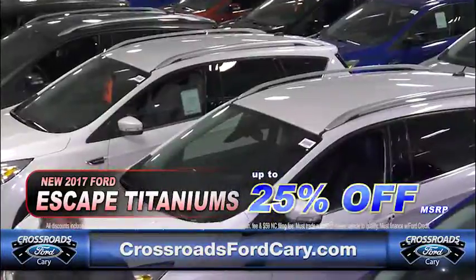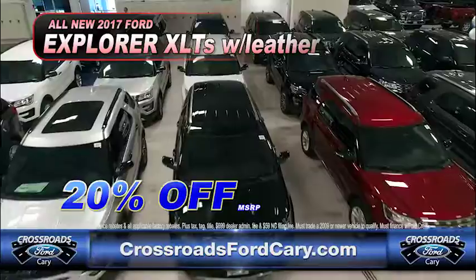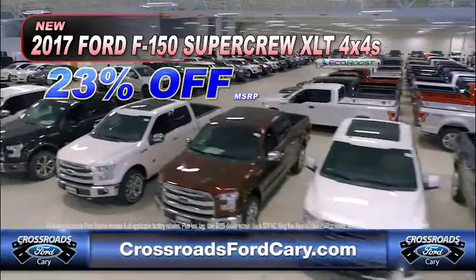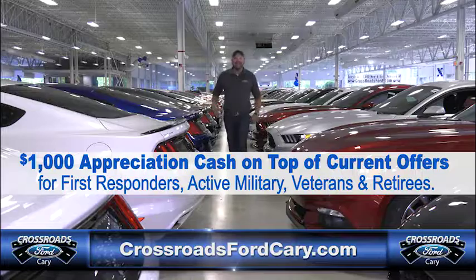Discounts up to 25% off on all 2017 Explorers. XLTs with leather, take 20% off. Every single 2017 F-150 SuperCrew XLT EcoBoost 4-wheel drive, take 23% off MSRP. Look, if Ford makes it, we probably got it.